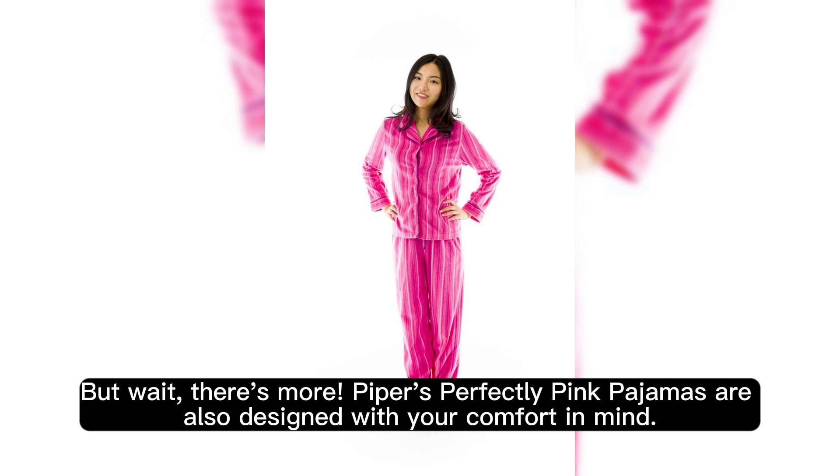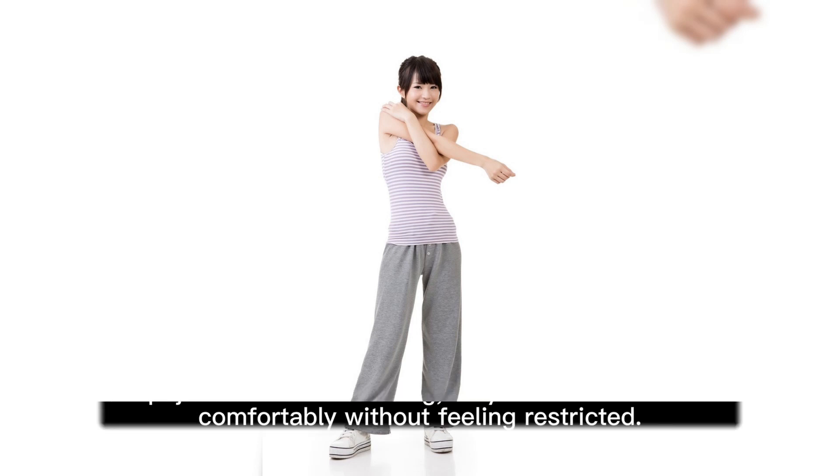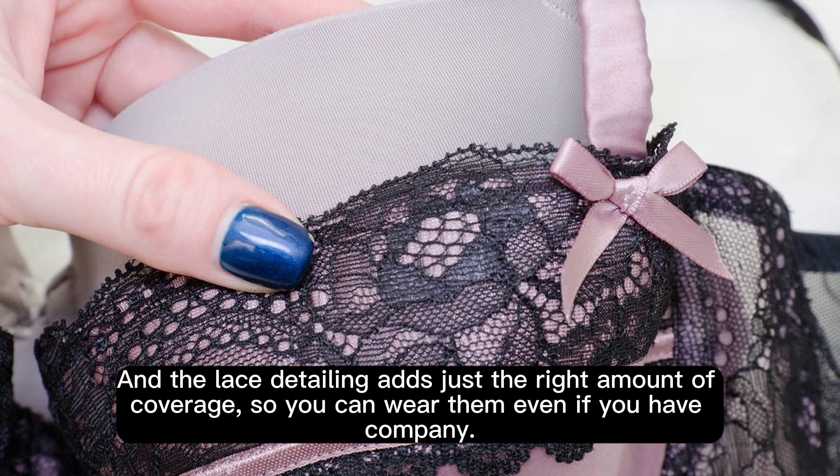But wait, there's more. Piper's perfectly pink pajamas are also designed with your comfort in mind. The pajamas are loose-fitting, so you can move around comfortably without feeling restricted. And the lace detailing adds just the right amount of coverage, so you can wear them even if you have company.